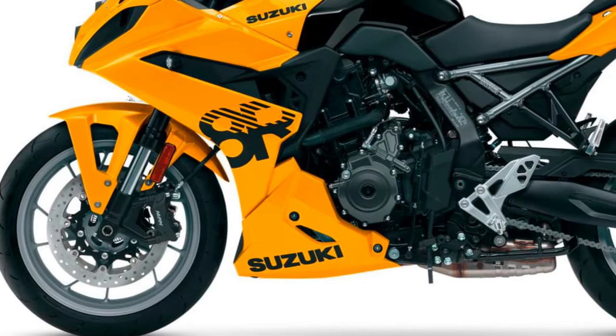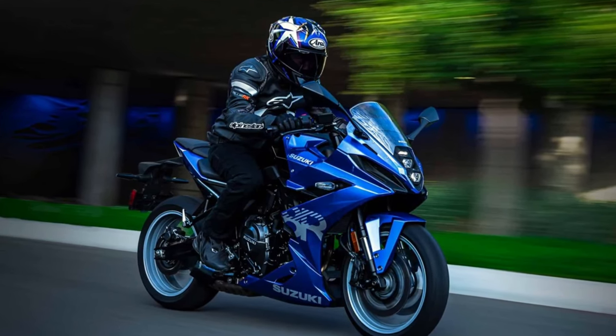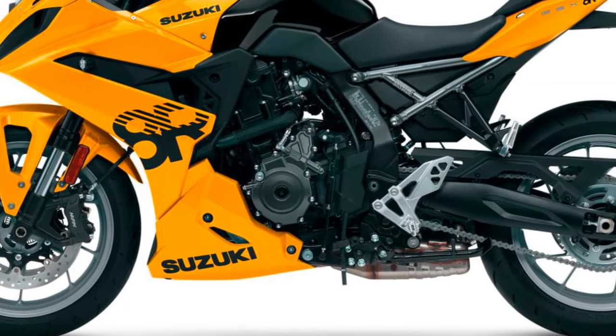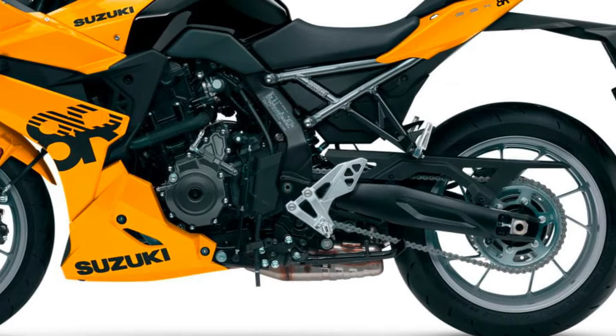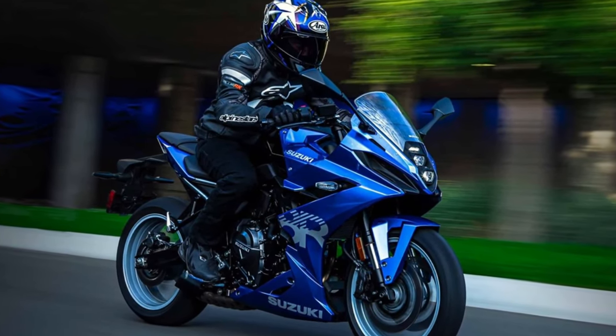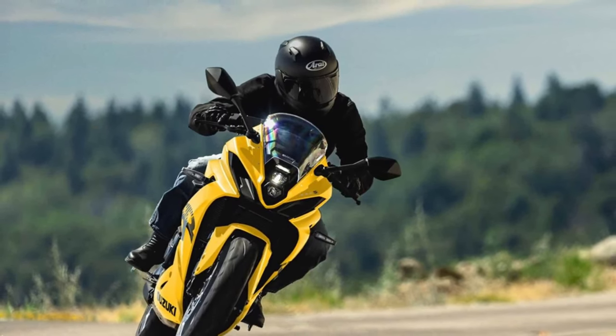Aerodynamics are a key focus of the GSX-R8R's design. The motorcycle's bodywork is carefully sculpted to reduce drag and improve high-speed stability. Features like integrated winglets and a sleek fairing contribute to better airflow and enhanced performance.